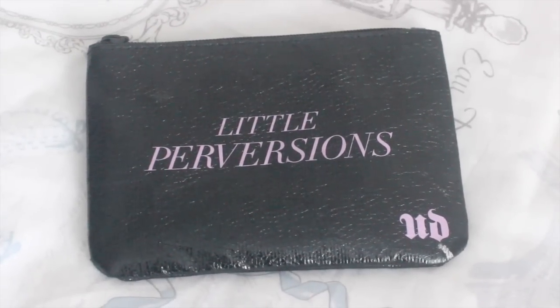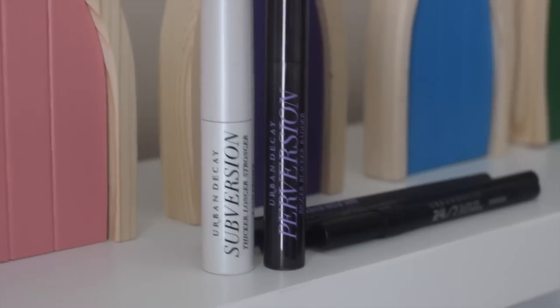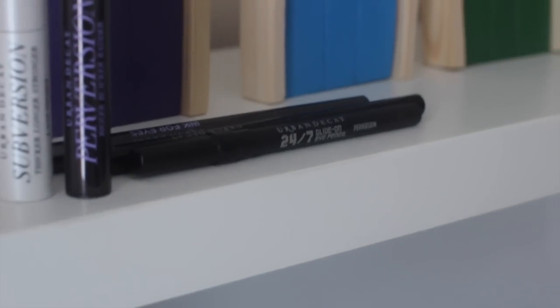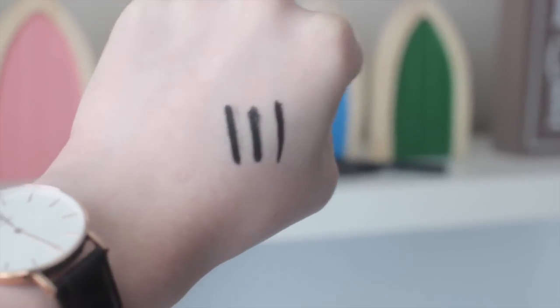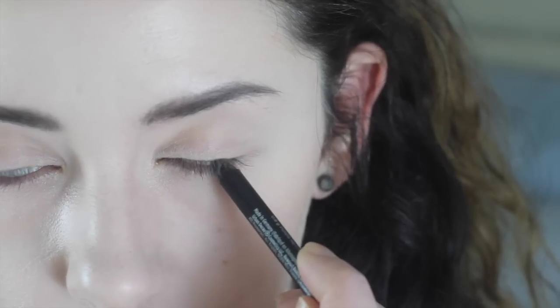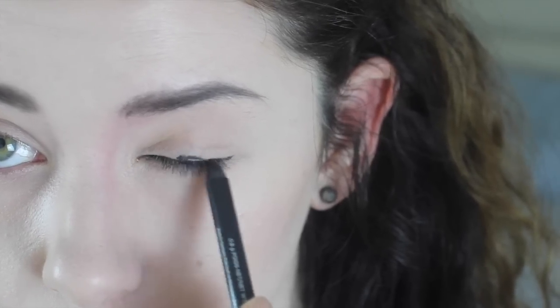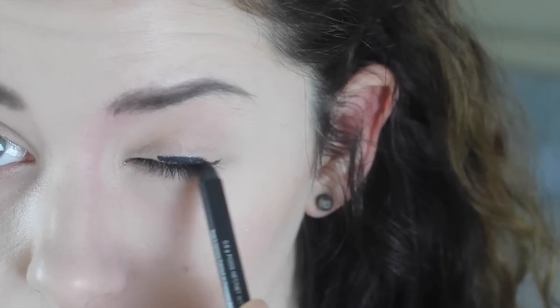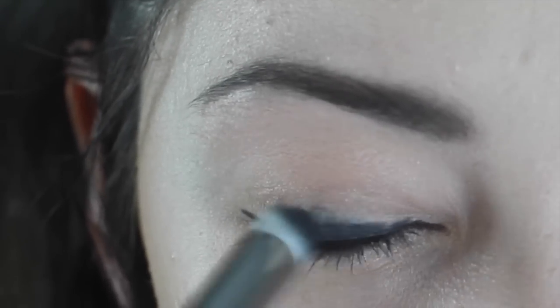If you don't already know, Urban Decay are like the daddy of eye makeup products. This little Perversion kit contained three eyeliners - one liquid liner and two pencil liners - plus a lash primer and a mascara. The pencils are really pigmented, they last so long, great quality, and very multifunctional. Using the 24/7 Glide-On Eye Pencil from the Perversion kit, I'm going to tight-line my eyes on the bottom waterline and the top waterline, then messily run this along my upper lash line.